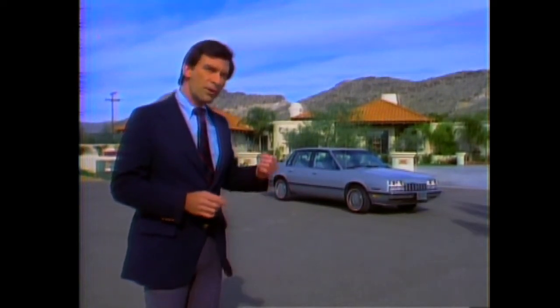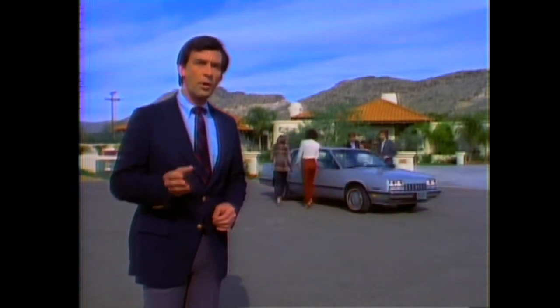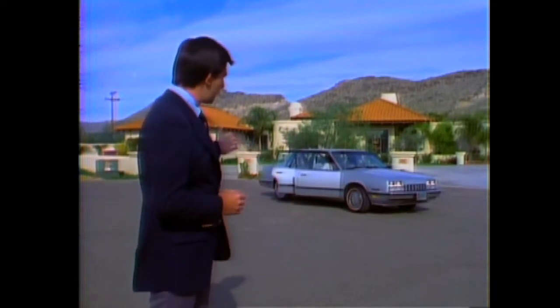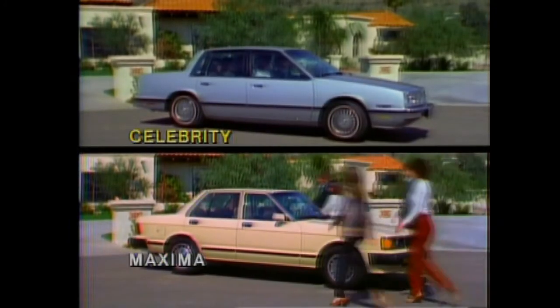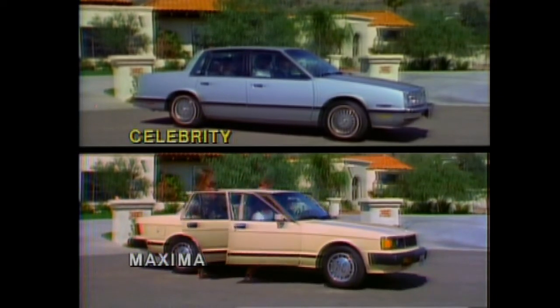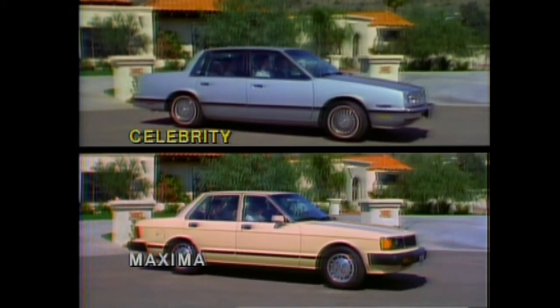One of Celebrity's outstanding features is its interior roominess. Its front-wheel drive design maximizes room for both people and cargo. This Celebrity carries five adults comfortably in 97 cubic feet of space. The rear-wheel drive Datsun Maxima also carries five passengers, but in 14 cubic feet less room than Celebrity, and Maxima is only five inches shorter in overall length.